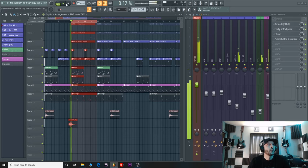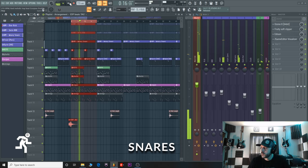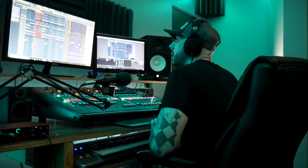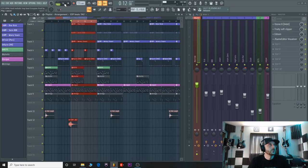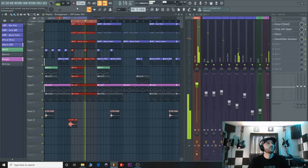All right, now we're gonna add in the snare with that. Here goes some kicks. All right, here's the 808s.